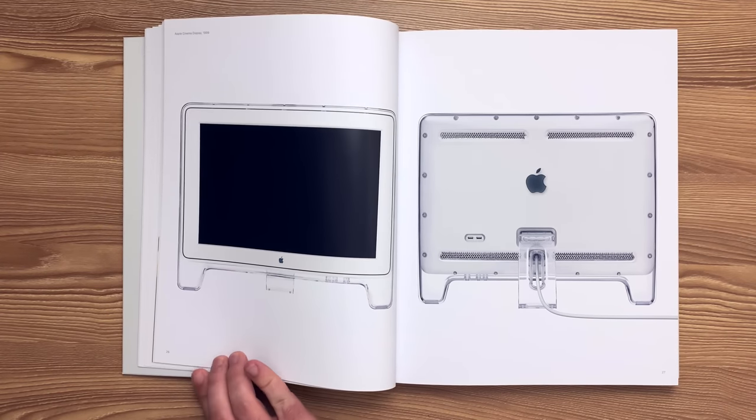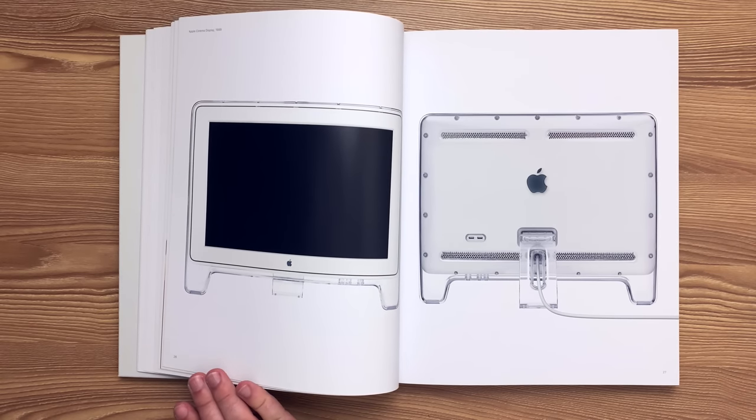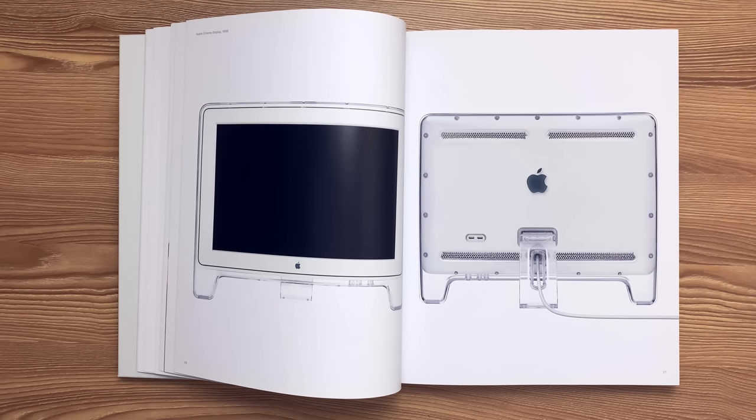Here is the Apple Cinema Display, the 22-inch model released in 1999. In contrast to traditional molding practices, a variable-thickness transparent polycarbonate was molded in a mirror-polished 420HH hardened stainless steel tool. This clear enclosure suspends a steel module that houses the 6:10 aspect ratio LCD.